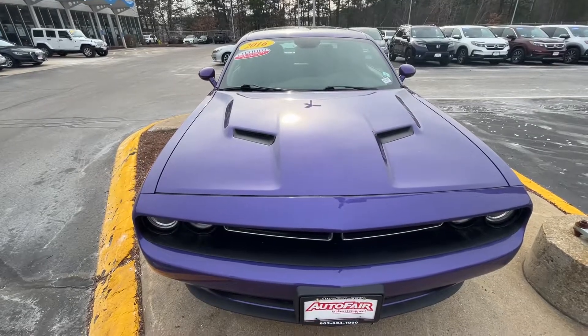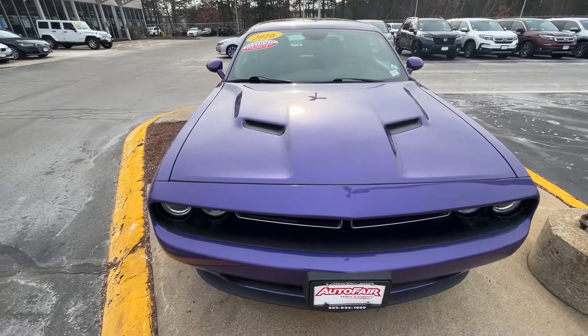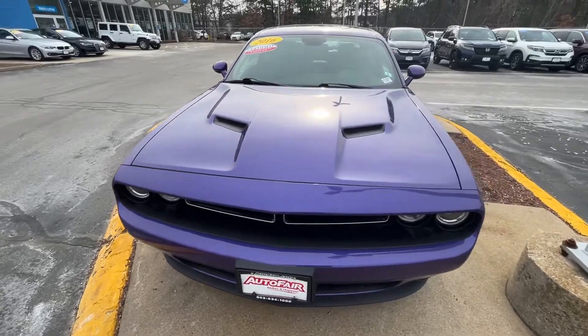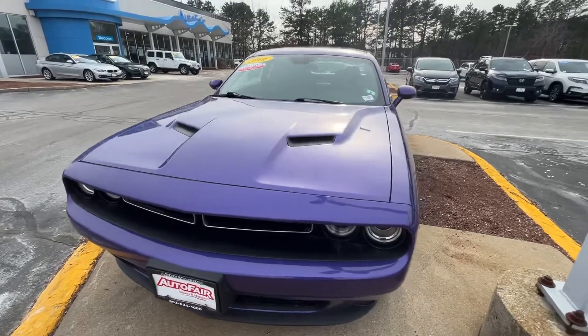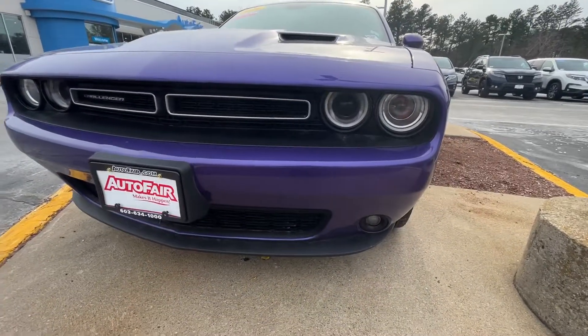Going to do a quick walk around, show you a couple of the features, starting off with this gorgeous purple. The actual name for it is a Plum Crazy Pearl Coat. Isn't that nice? We do have a headlight and fog light display as well.